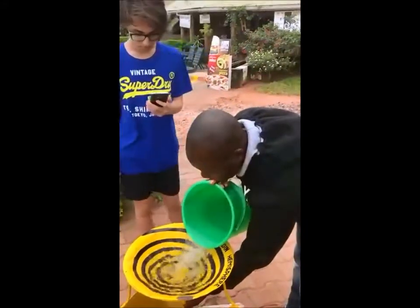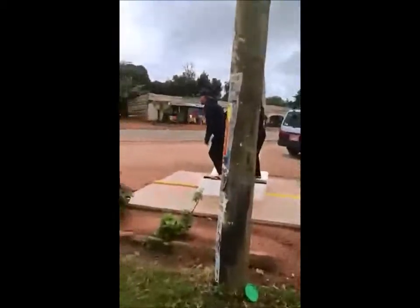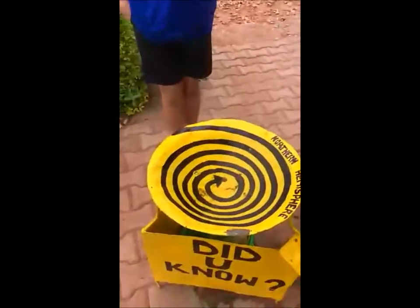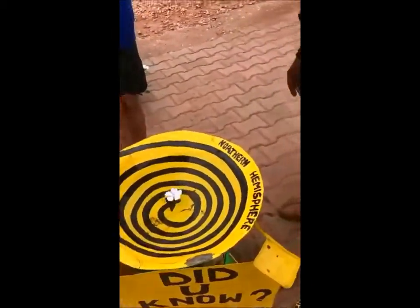So right now we are north of the equator, on the northern side of the equator. There's the north of the equator — the water is going down, going clockwise. Northern hemisphere.